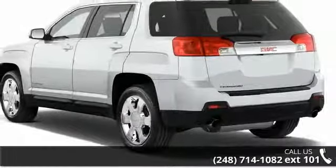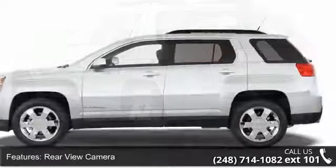Enjoy these notable features: rear view camera, rear view monitor, in-dash.